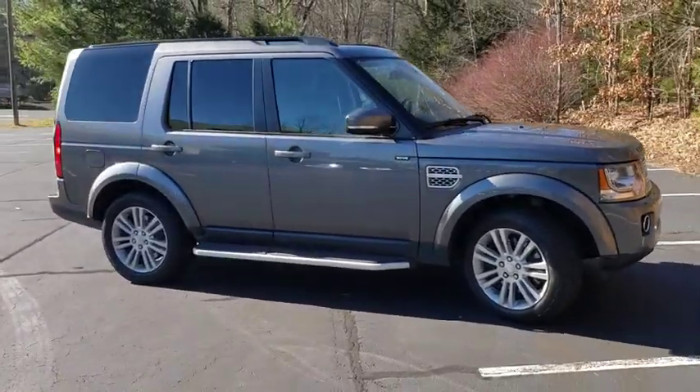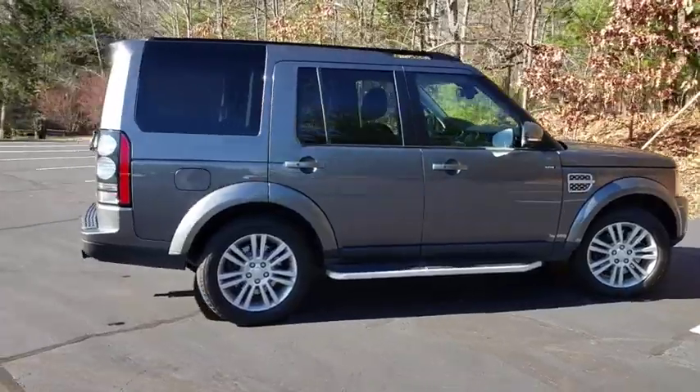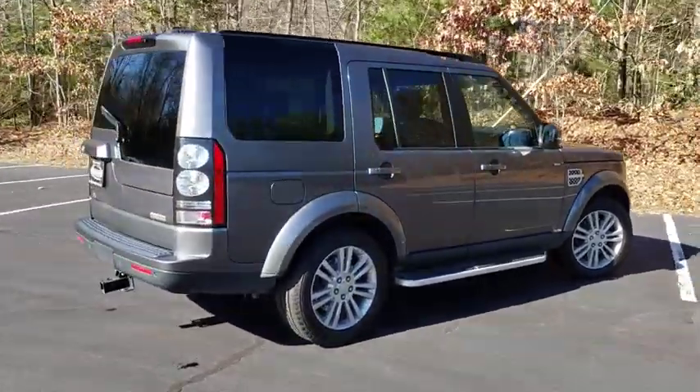Take a ride in the 2016 Land Rover LR4. Rockies? Check. Himalayas? Check. What else you got?